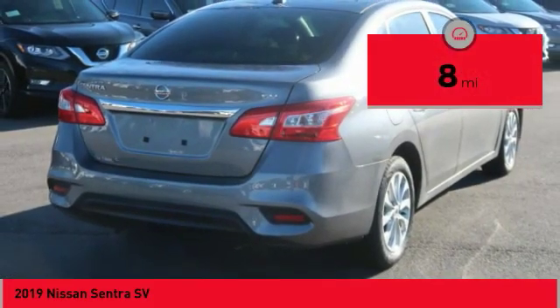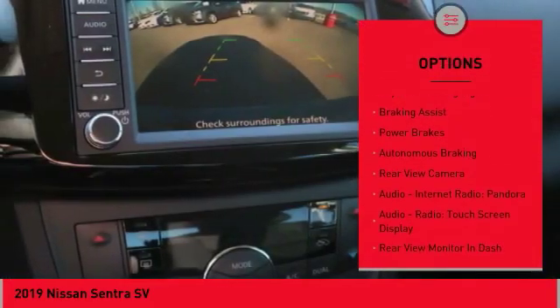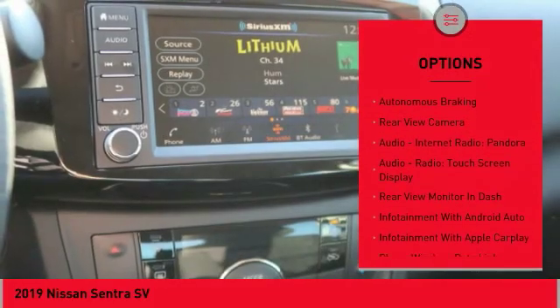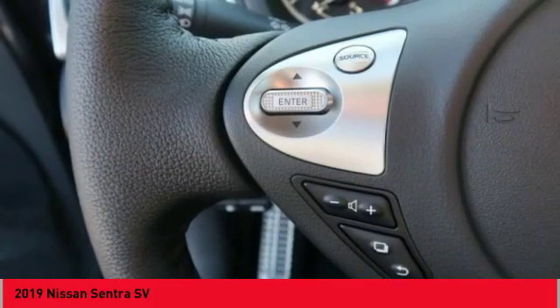Here are some of this vehicle's great options: power windows with safety reverse, traction control, stability control, daytime running lights, braking assist, power brakes, and autonomous braking.